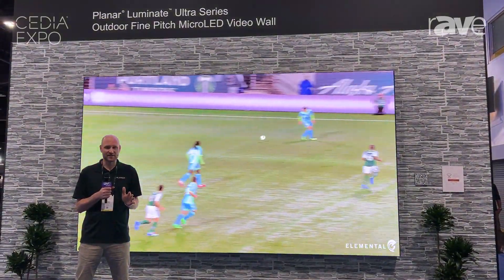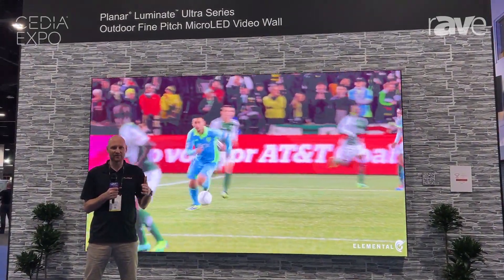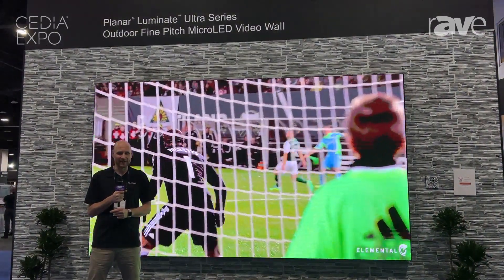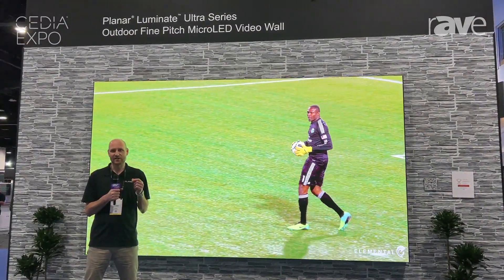It features a two-year advanced exchange warranty, and is a product that we are already having massive success with, and we are glad that we can now announce we have the even higher resolution wall with a 1.2 millimeter pitch added to the Luminate family. For more information on this product and others, please visit planar.com/Luminate Ultra.